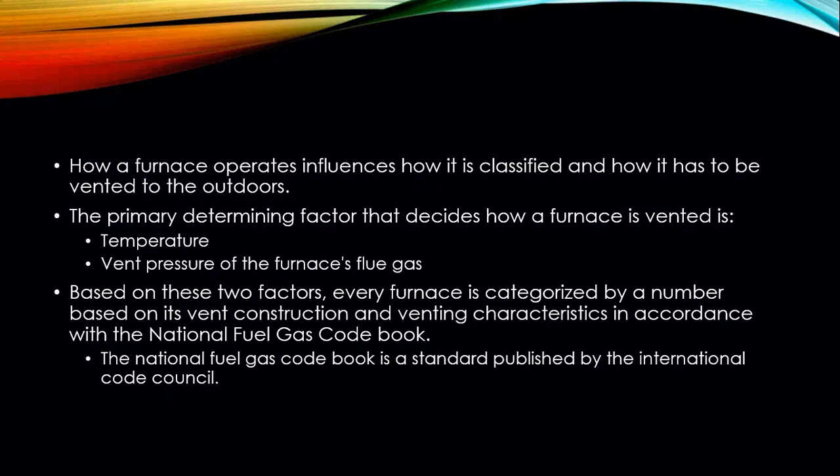Gas furnace venting categories. In order for a furnace to operate properly, we need to make sure that it is properly vented. How a furnace operates influences how it is categorized and how it is vented to the outdoors. We have two main factors that determine how well or how poorly a furnace is going to vent: the temperature of the flue gas and the pressure of the flue gases inside the vent itself.